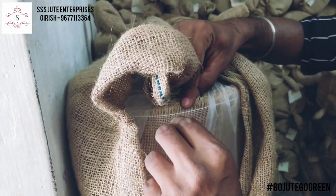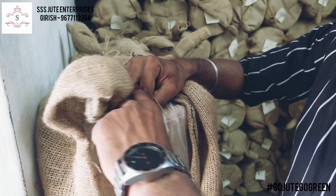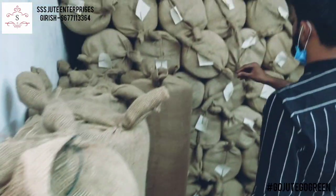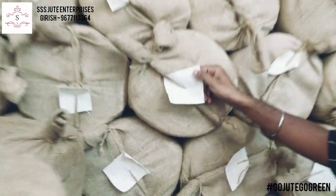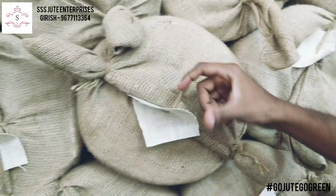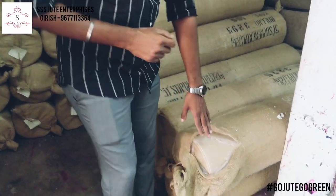Usually we keep rolls intact, but just for the video we have opened it to show the piece. This is Krishna 13x13 natural. And this is half-white, which is fast-moving and the best quality. Half-white is 48 inches wide; natural comes around 51 inches width. Half-white and other colors come in 48 inches.